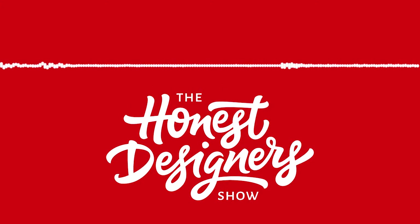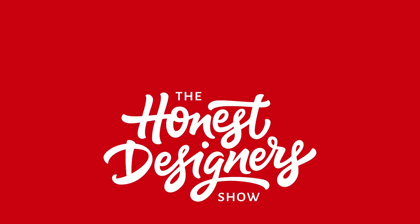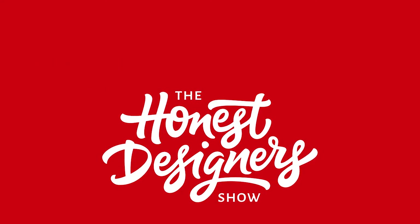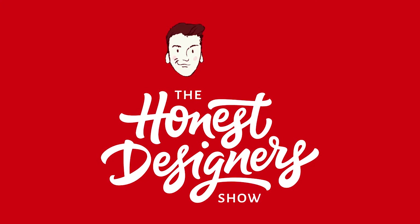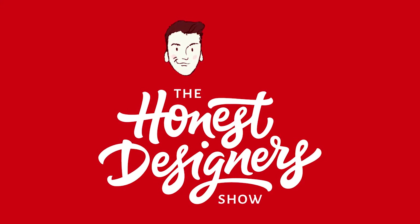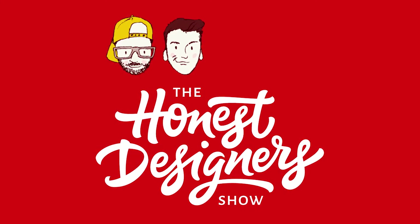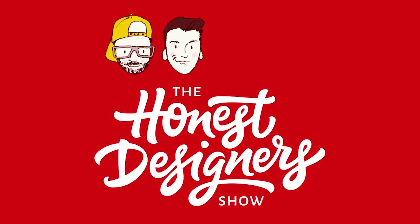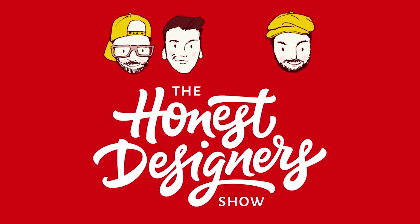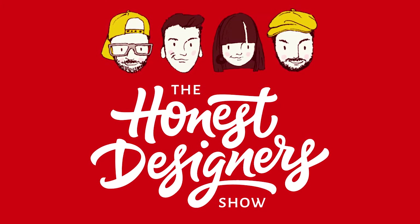Welcome to the Honest Designers Show, your transparent look into life as a modern designer. My name's Tom Ross and I'm the founder at designcuts.com. This week I'm joined by fellow Brit and expert letterer Ian Barnard, American retro design expert Dustin Lee, and the ever-talented South African illustrator Lisa Glanz.